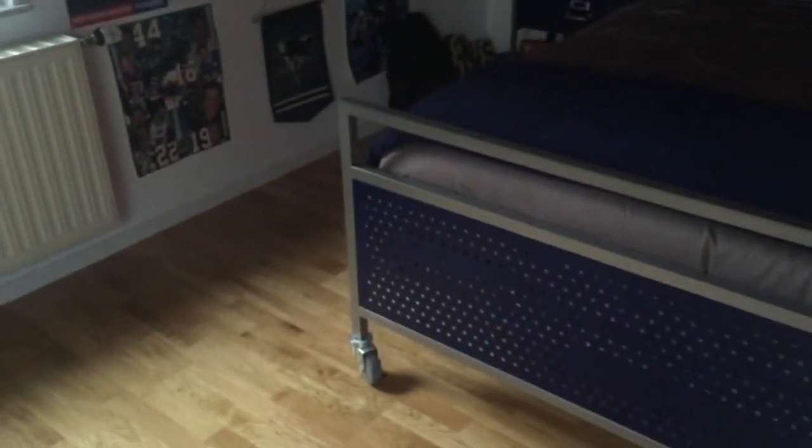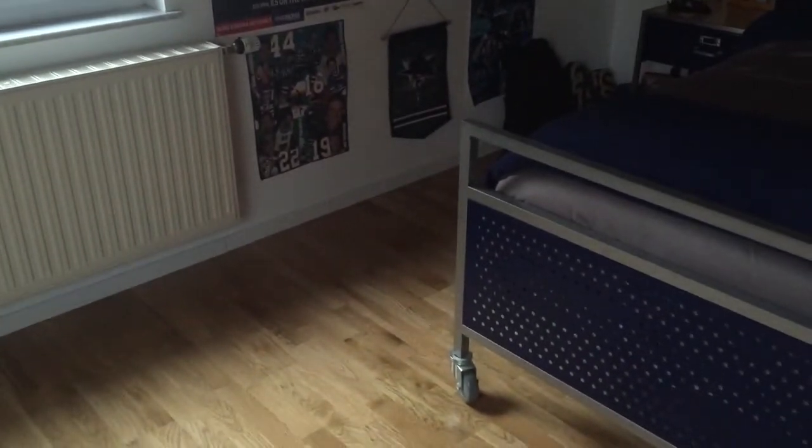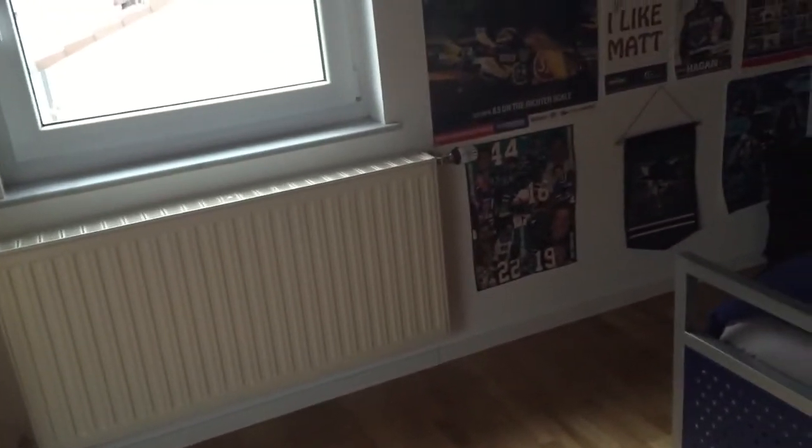Everything is going to be linked in the description if you want to buy something. Big things like my bed and some of these posters I obviously can't link, so basically you're going to see mostly technology items rather than furniture. I'll try to link everything I can and let you know if I do or not.